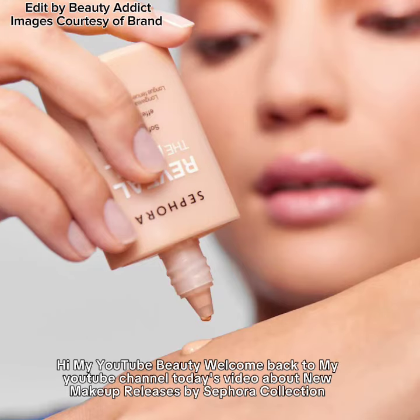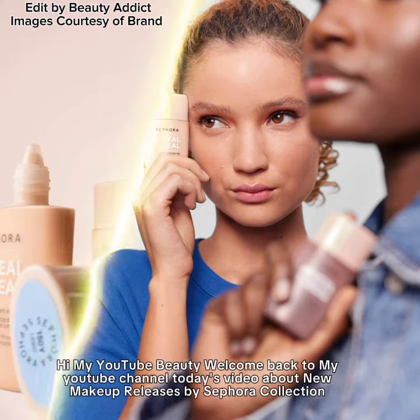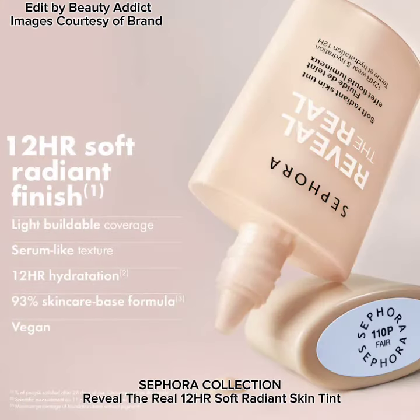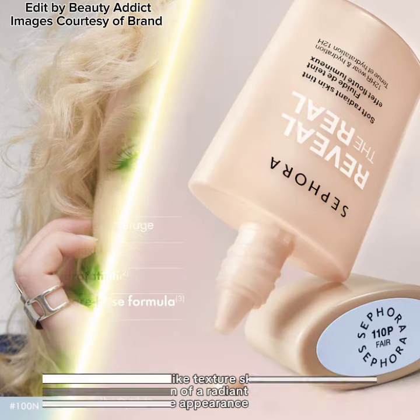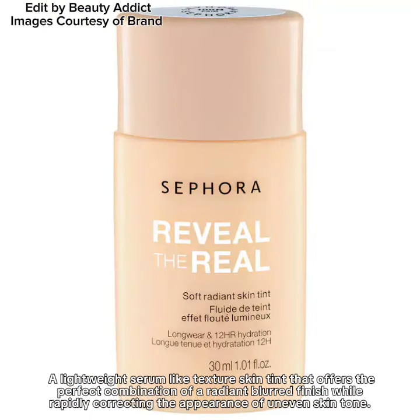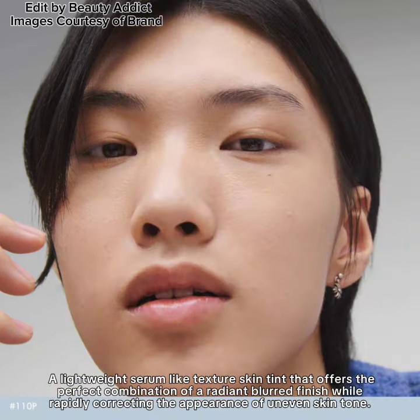Hi, my YouTube beauty, welcome back to my YouTube channel. Today's video is about new makeup releases by Sephora Collection. Sephora Collection reveals the real one-to-age soft radiant skin tint — a lightweight, serum-like texture skin tint that offers the perfect combination of a radiant blurred finish while rapidly correcting the appearance of uneven skin tone.